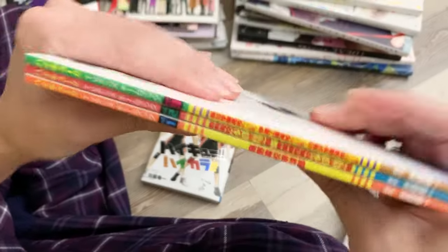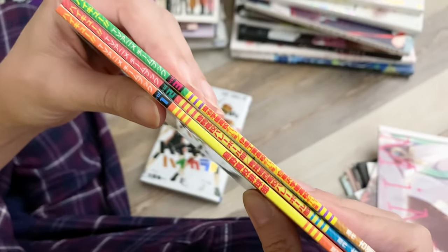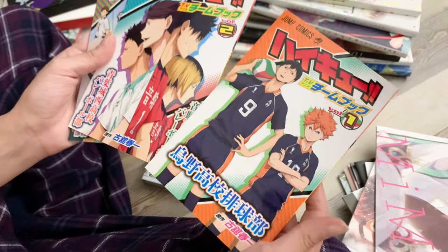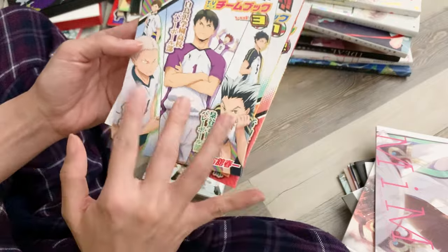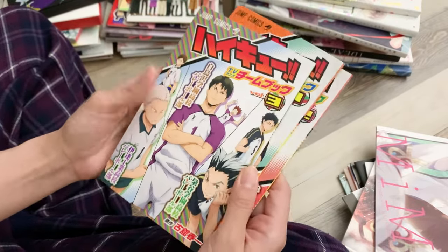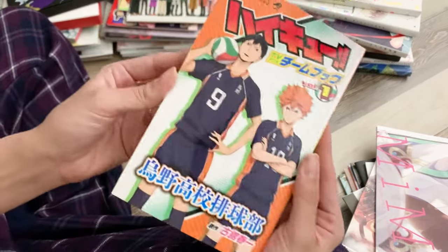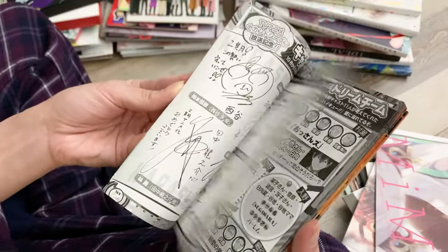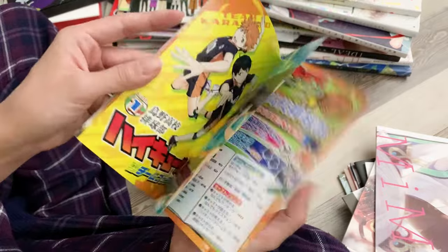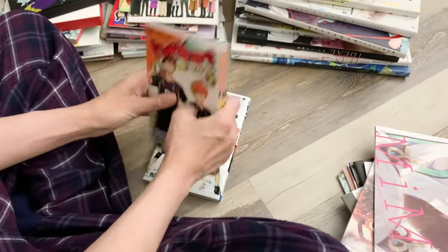These three guidebooks are labeled one, two, and three. I'm not sure if there are more to come, but they're TV anime guidebooks. The first one focuses on Karasuno, the second on two teams, and the third on three more teams. I'd love if they continued with a volume four to cover more teams. Each one has a little mini poster in the front, so I'm excited to have these.